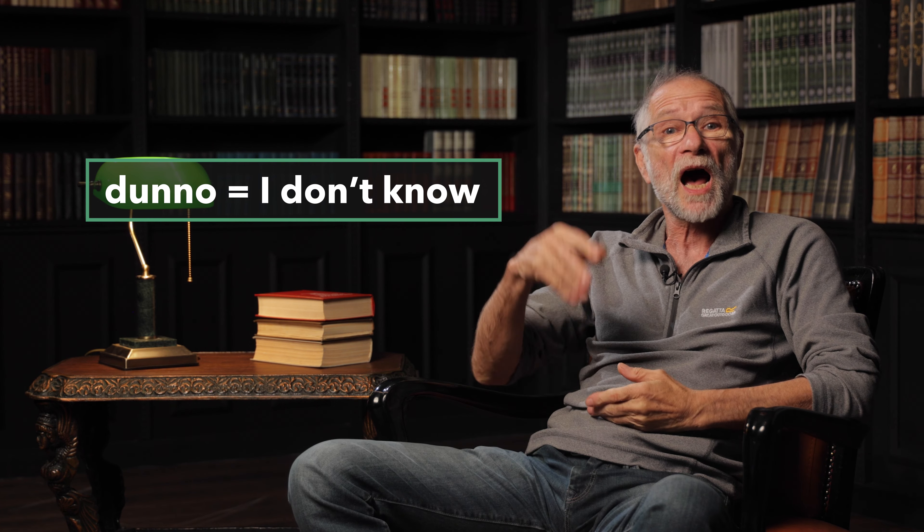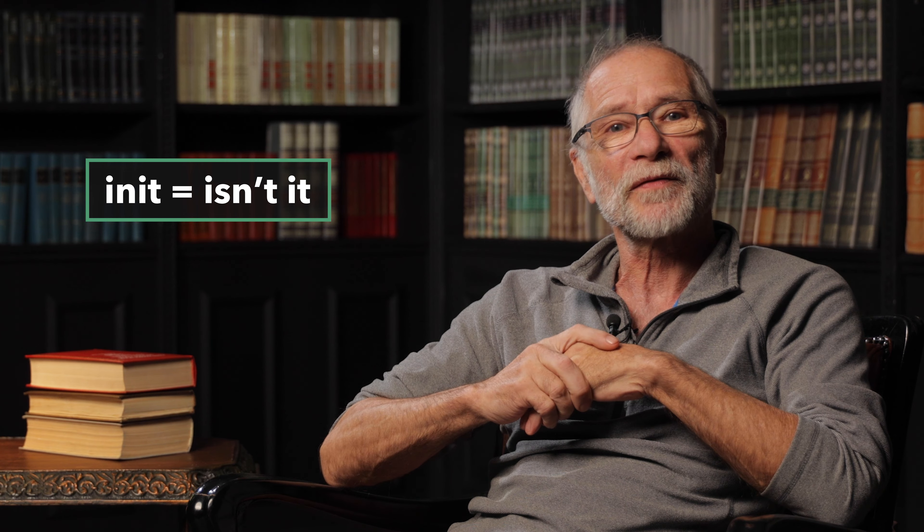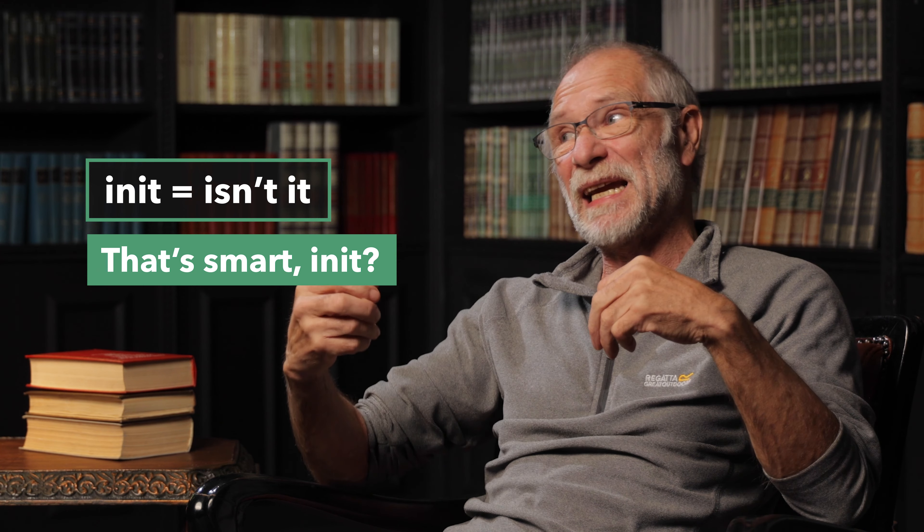'Dunno' is the combination of the words 'I don't' plus 'know': 'I don't know how to speak Japanese.' 'Innit' — I love this word. 'Innit' is the combination of the words 'isn't it,' which we put at the end of questions: 'That's smart, innit?' I must warn you that if you look up these expressions in the dictionary, you will not be able to find them. That's because these words are informal contractions or short forms of other words that people use when speaking informally. They are not exactly slang, but they are a little like slang.